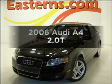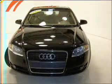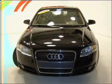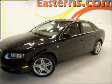Check out this 2006 Audi A4. Travel the roads in style and comfort in this great vehicle, with an efficient four-cylinder engine connected to a smooth shifting automatic transmission.